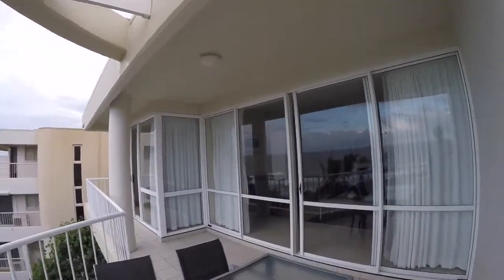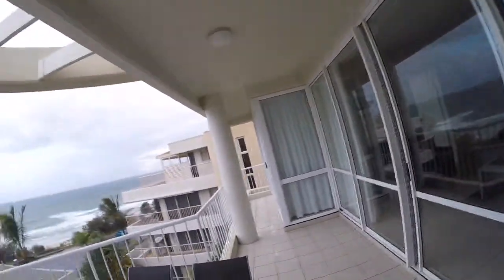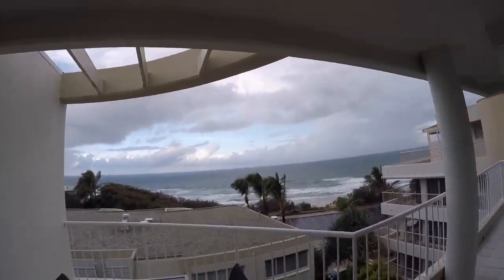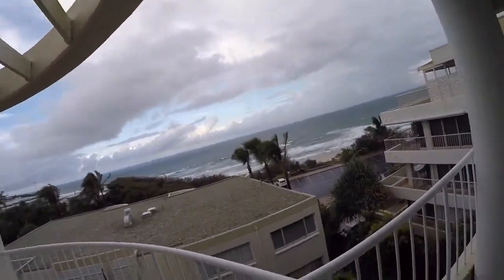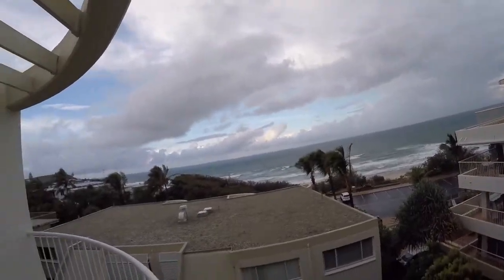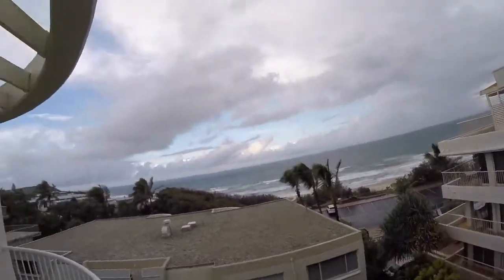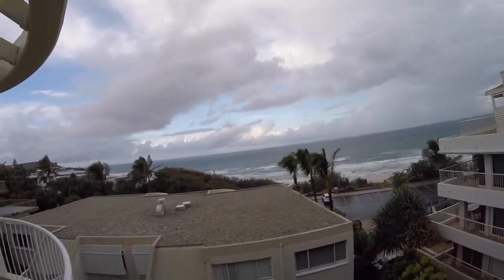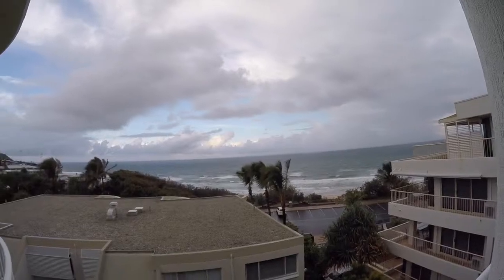If you're staying in Noosa and don't need to be in the town itself, I highly recommend La Mer Apartments — absolutely beautiful view and very comfortable. It is self-rated four stars. There is free Wi-Fi; it's not super fast — I'm getting about 30 kbps upload and around 100 kbps download — but it's enough for general use.